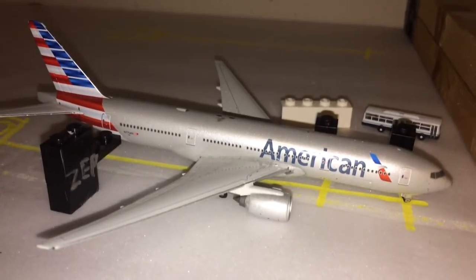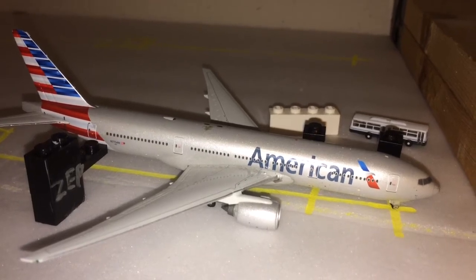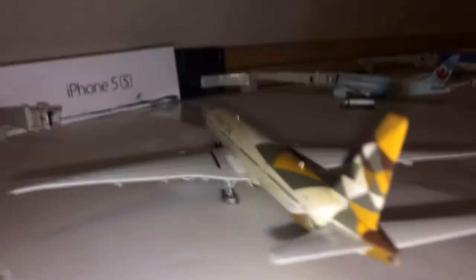Right here we have an American Airlines Boeing 777-200ER. It is getting passengers on board through the stair trucks and buses, and it is getting catered for a high-capacity route out to Miami. So it is operating a domestic flight — that's why it's over here at the B concourse.